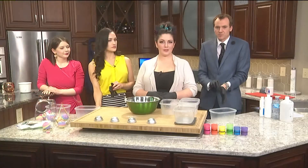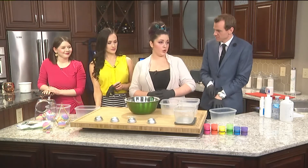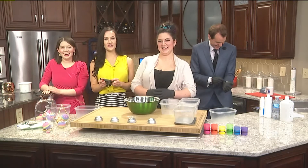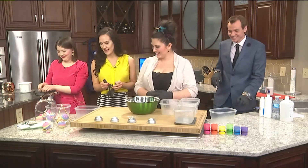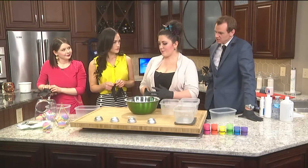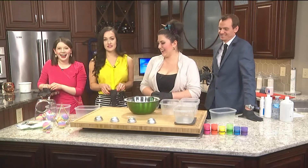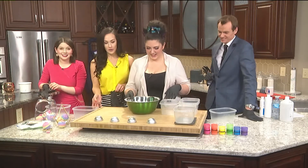Well, speaking of bath bombs, that's what we're making today, aren't we? That's right — we are going to make unicorn poop bath bombs. So these are going to be layered, they're rainbow, they're sparkly, they smell like fruit — everything you'd imagine unicorn poop to be, right? It smells delicious over here.